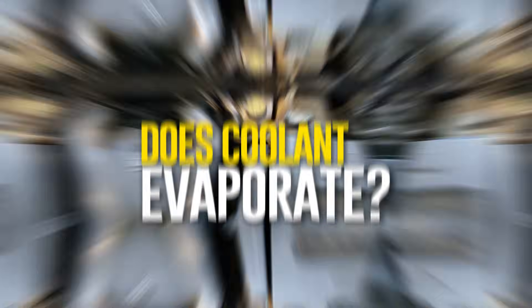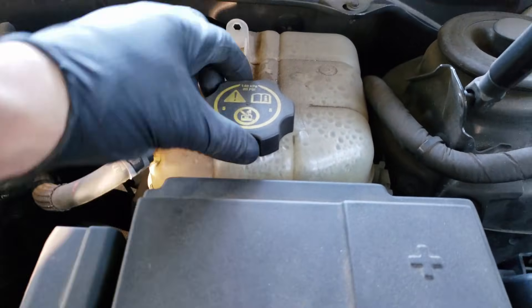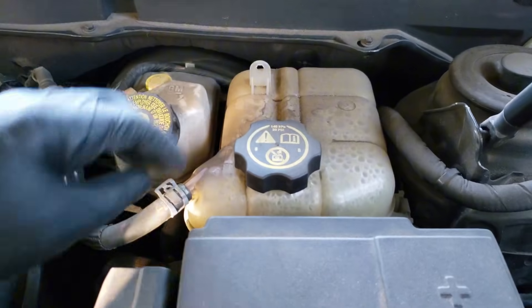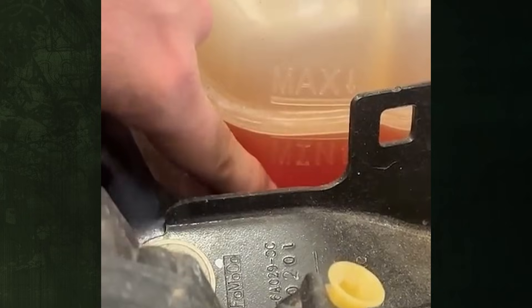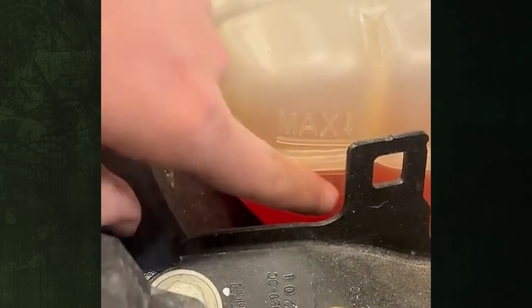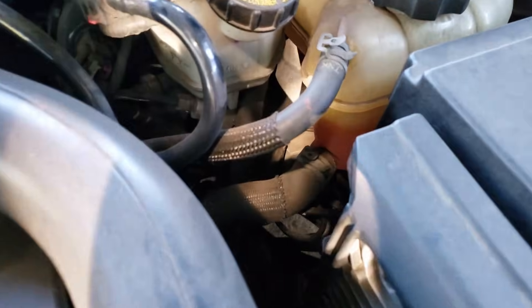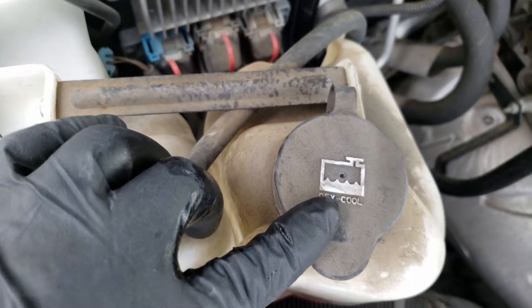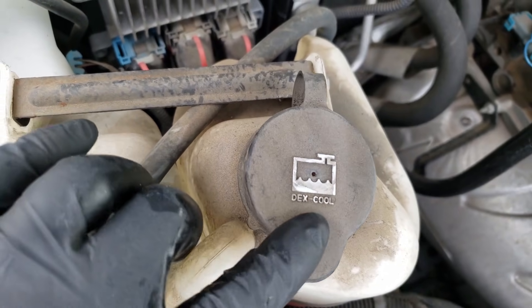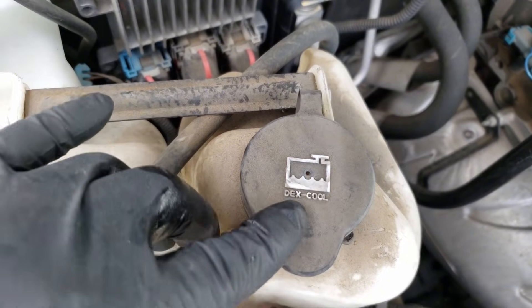Does coolant evaporate? Since coolant is contained within a closed system, it does not evaporate. The cooling system's closed-loop design prevents coolant from evaporating. If you observe that coolant levels have somewhat dropped over time, the water in the mixture is most likely evaporating rather than the coolant itself. 50% coolant and 50% water make up the majority of antifreeze mixtures. Even if it's only very little, the water in the mixture will evaporate first, and if you notice a decreasing level, it's more likely that your car has a leak.